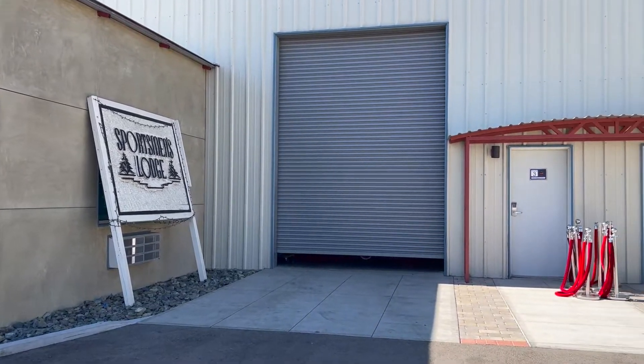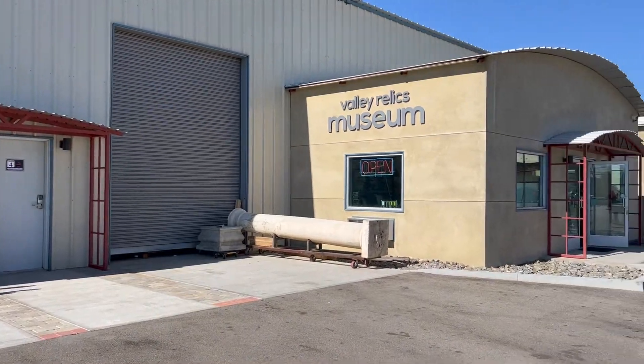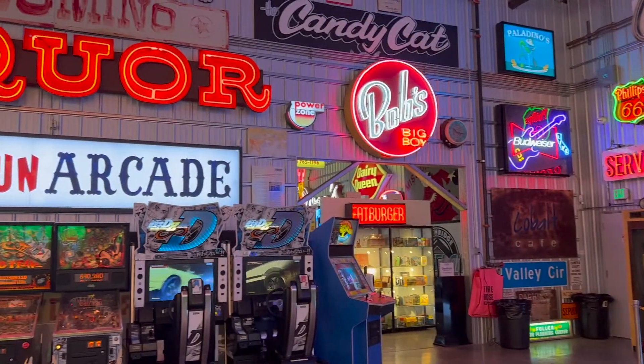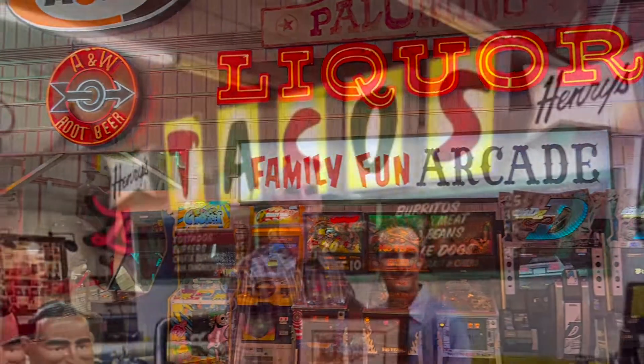Tucked away inside two hangars at the Van Nuys Airport, you'll find a place that is helping to preserve and celebrate the rich history of the San Fernando Valley. The Valley Relics Museum is a 10,000 square foot museum and event space that is a passion project of founder Tommy Gelinas.